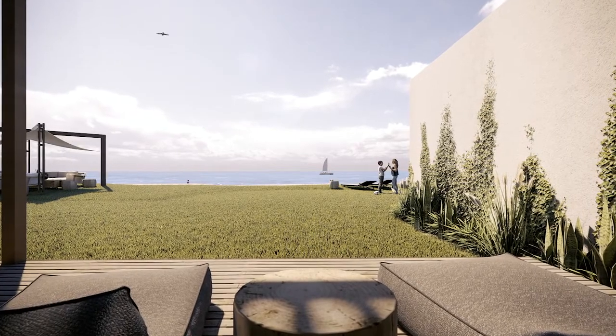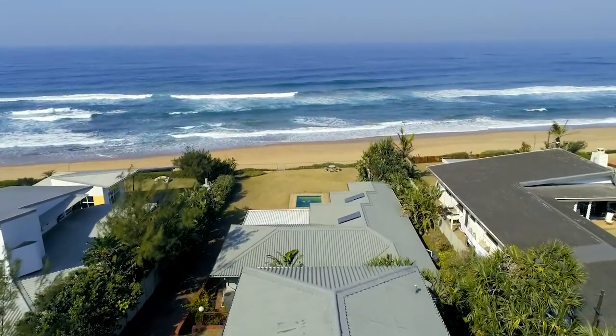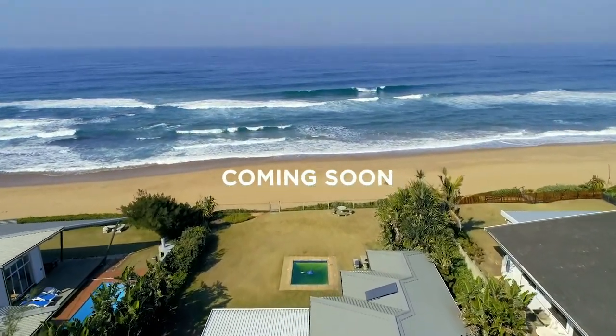Phase two would be to remove the roof and expand so that we've got a rooftop deck with sun lounges, a rooftop bar, and an overflow pool overlooking the sea.